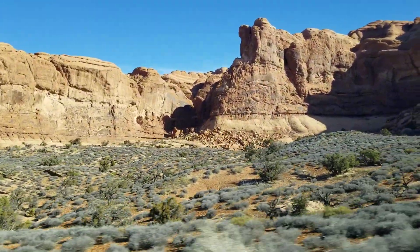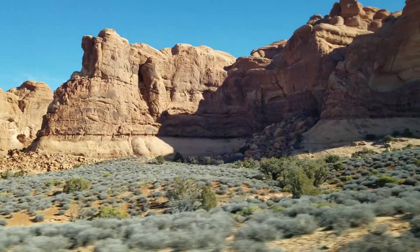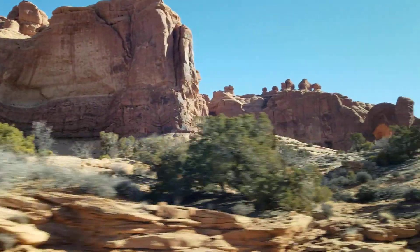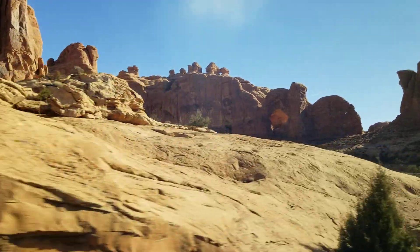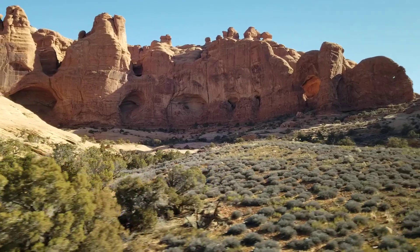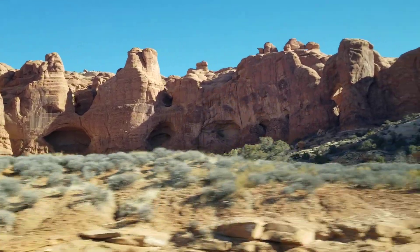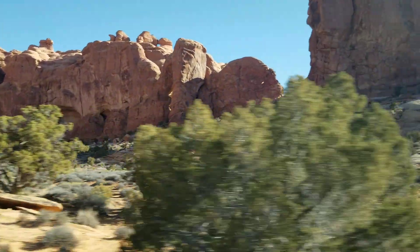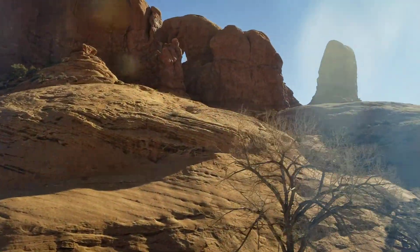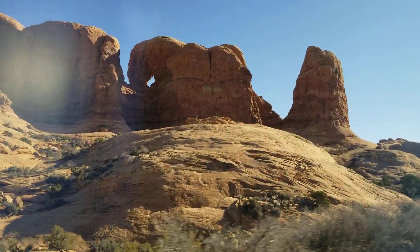Continuing up around the corner, the first major arch you'll see when we go around the bend will be called turret arch, which will come into view once we round the next bend. There are also some really cool rock features and formations — similar to what balanced rock looked like, almost like thumbs sticking up. Remember, those are fins. You can also see the Navajo sandstone here — those windswept sand dune sections of the park, which we've also seen in Zion and other places.